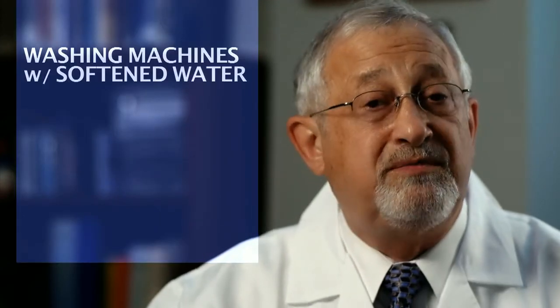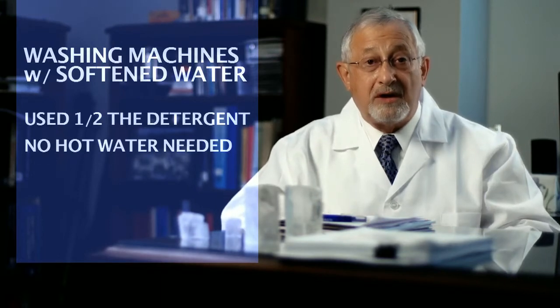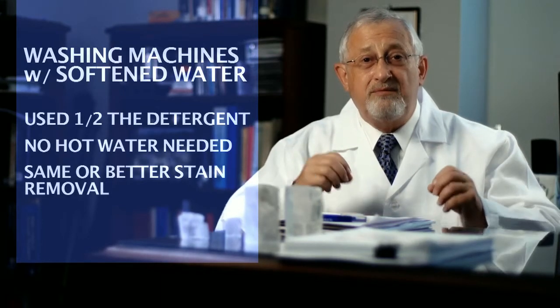A recent study for the Water Quality Association showed that softened water reduces the amount of detergent required, as well as the need for hot water — which is good news for you, your budget, and the environment. The study found washing machines using soft water can reduce detergents by half and use cold water instead of 100 degree hot water and still get the same or even better stain removal.